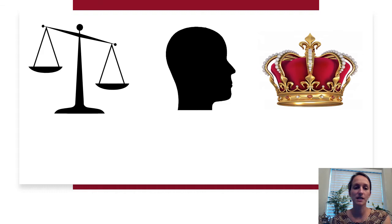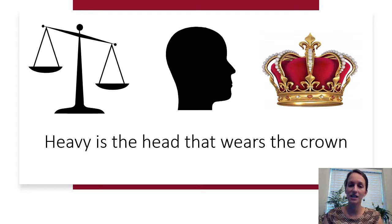Our next one has three pictures: a scale, an outline of someone's head, and a crown. The scale doesn't relate to the word 'scale' itself — it has to do with what it's measuring or comparing. The first word in this phrase is 'heavy.' The answer is: heavy is the head that wears the crown.